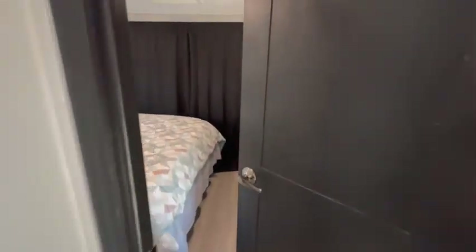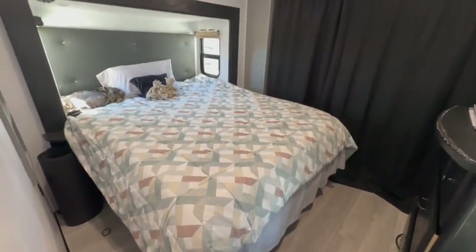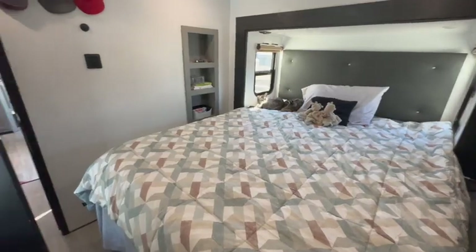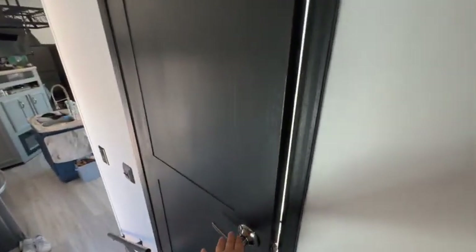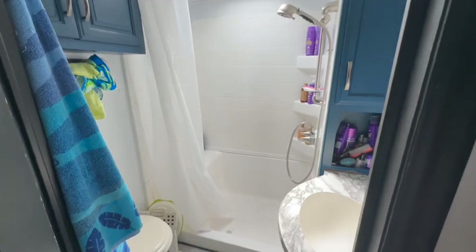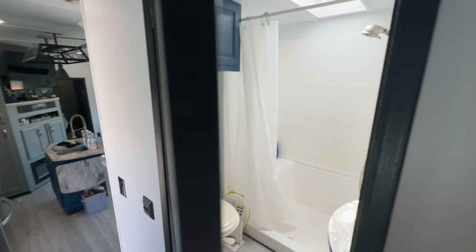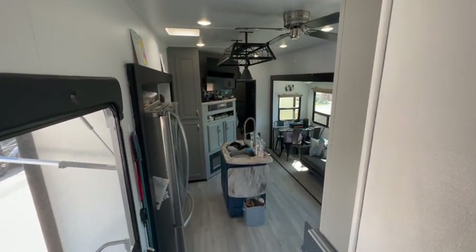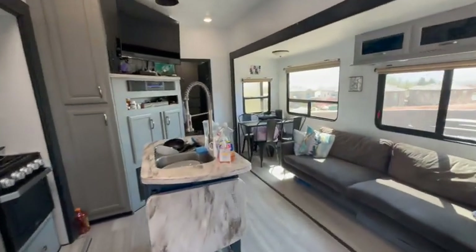Up in here is the master bedroom. We also have two kitties, so there they are. We're going to go into the master bathroom — a decent sized shower, got some good storage in there. And then we also have a slide in the master bedroom where the bed goes.